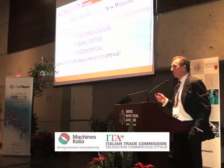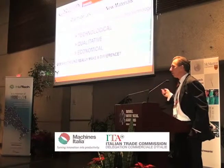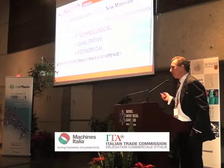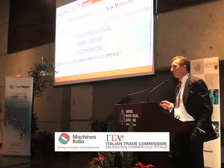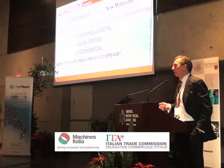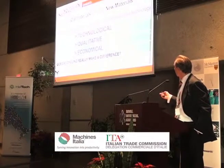I'd also like to thank NAPCOR, the North American Association for Container Recycling, PET container recycling, for some of the slides I'm going to be showing in this presentation. So what we're looking at: does recycling really work? How much of it is recycled and is there a value? Just think about that in the back of your mind for the next 14 minutes.